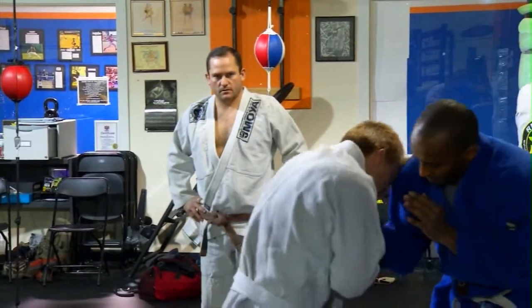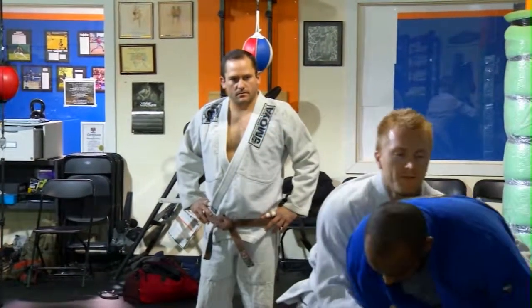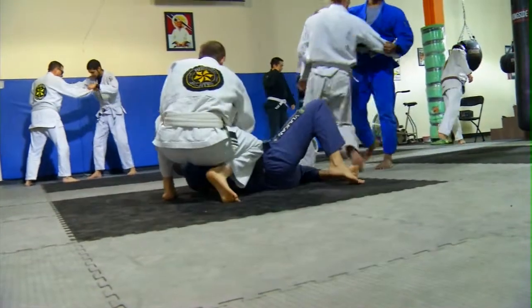Jason has been in martial arts since he was seven and doesn't remember life without some sort of martial art — all because of Bruce Lee, probably. He didn't grow up in the best neighborhoods, so there was a necessity for it at the time. He moved around a lot and got beat up a lot, so martial arts became a necessity in his life.